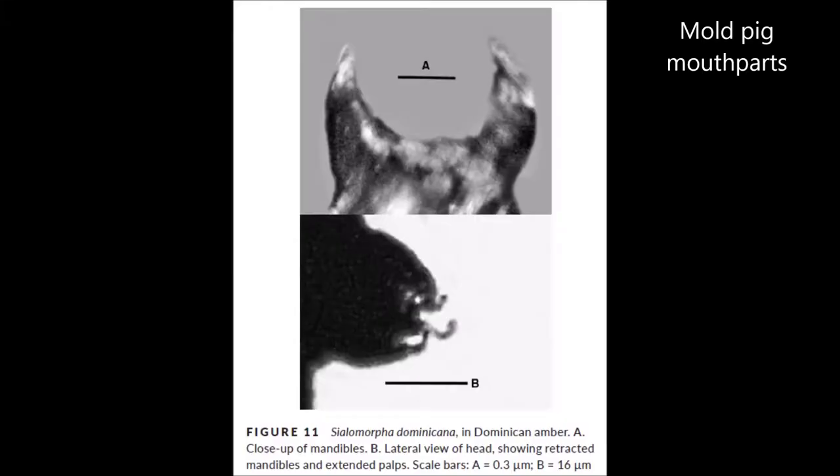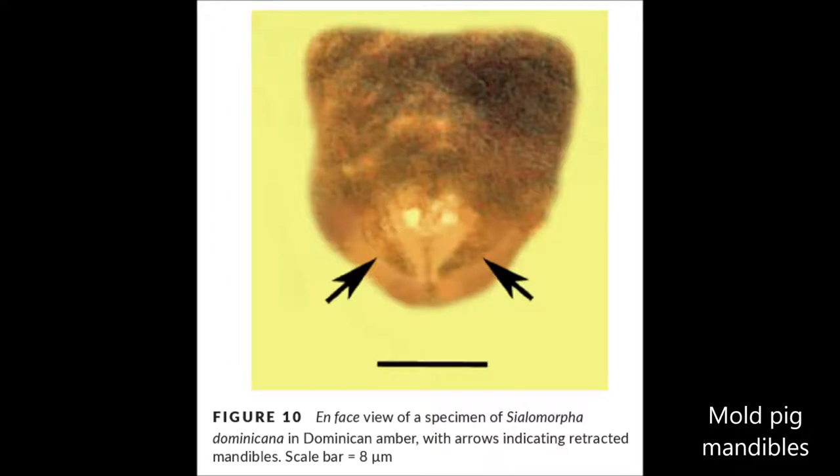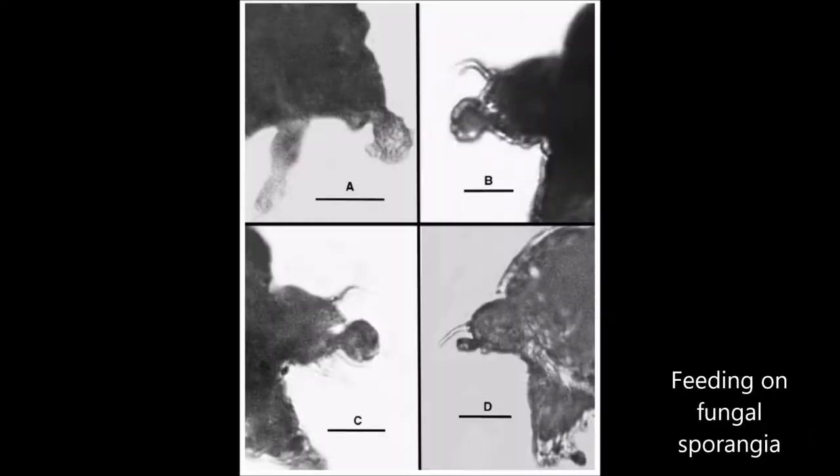The paper also describes that Moldpigs have a pair of protrusible mandibles and palps. This is different from the tardigrade feeding apparatus, which involves stylets and a buccal tube and their cute little football pharyngeal bulb. So that's different, and much more like mites, although mites have chelicerate mouthparts, so the Moldpigs are sort of different again. But a bit more like tardigrades, Moldpigs are omnivores, so it was found that they fed on fungi and other tiny invertebrates.